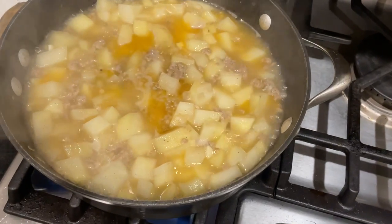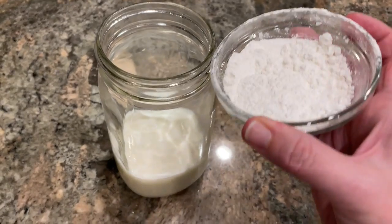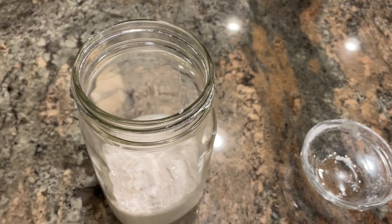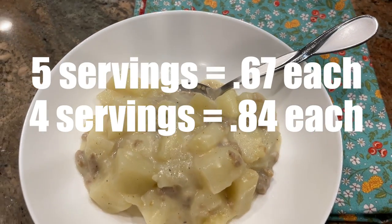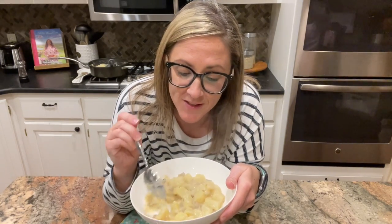My potatoes have been simmering for about 10 to 12 minutes and are almost done. I'm going to add the milk and flour — first I'll put them in a jar and shake it up really well, then pour it into the pan and let it simmer on low for a couple minutes to thicken. Here is my sausage potato skillet — basically it's a simple sausage potato chowder or stew, it's thick not soupy. Very simple ingredients, no cheese. It smells fantastic — comfort in a bowl.